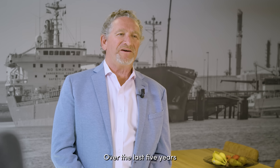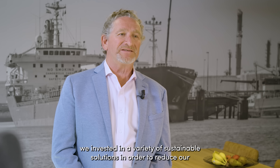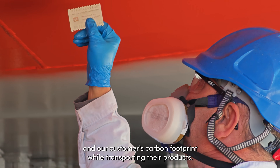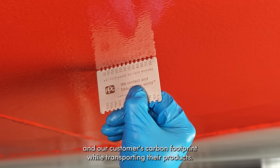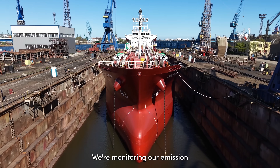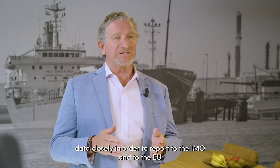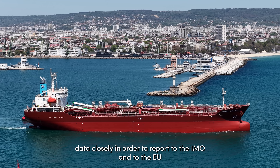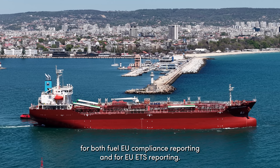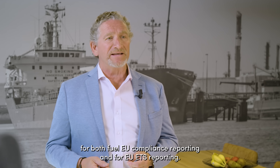Over the last five years, we invested in a variety of sustainable solutions in order to reduce our and our customers' carbon footprint while transporting their products. We monitor our emissions data closely in order to report to the IMO and to the EU for both fuel-EU compliance reporting and EU-ETS reporting.